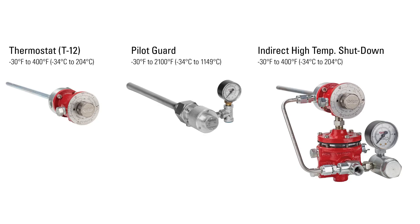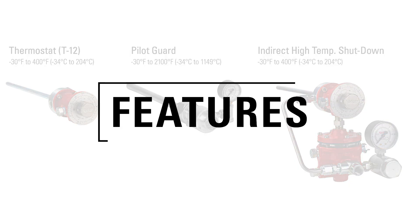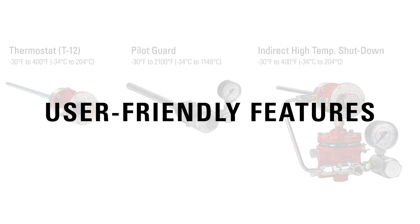Kimray Temperature Controllers include the standard thermostat, often called a T12, pilot guard, and indirect shutdown. Let's look at the features that make these products useful to producers worldwide.